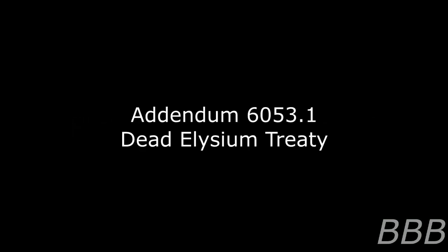Addendum 6053-1: Dead Elysium Treaty. Following Incident SCP-6053-A — which refers to the sudden and to date unexplained disappearance of all Serpent's Hand personnel stationed within SCP-6053, investigation ongoing — the Serpent's Hand decided a more complete understanding of SCP-6053 would be necessary in order to continue researching the anomalous dimension, and chose to invite the SCP Foundation onto the project. The following document was drafted in order to allow harmonious teamwork between operatives of the Serpent's Hand and operatives of the Foundation while working within SCP-6053.